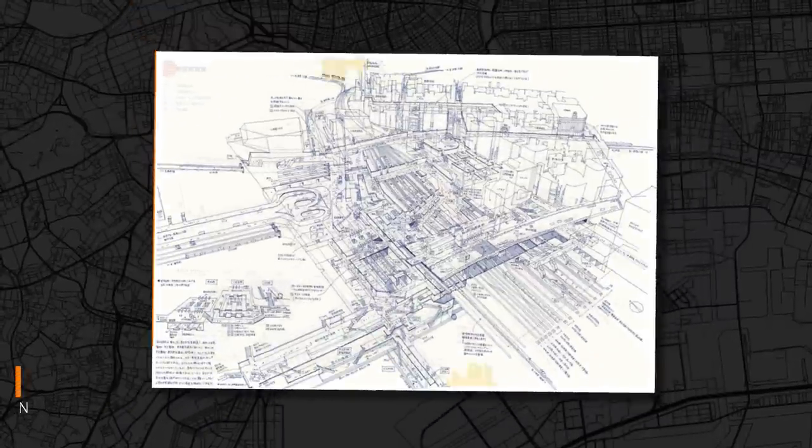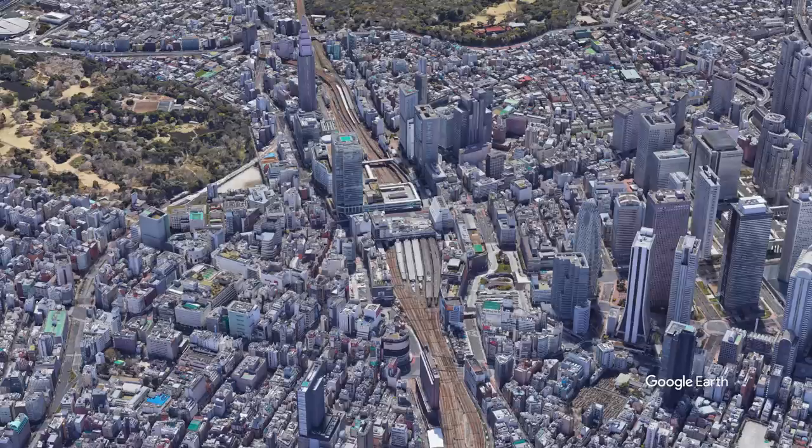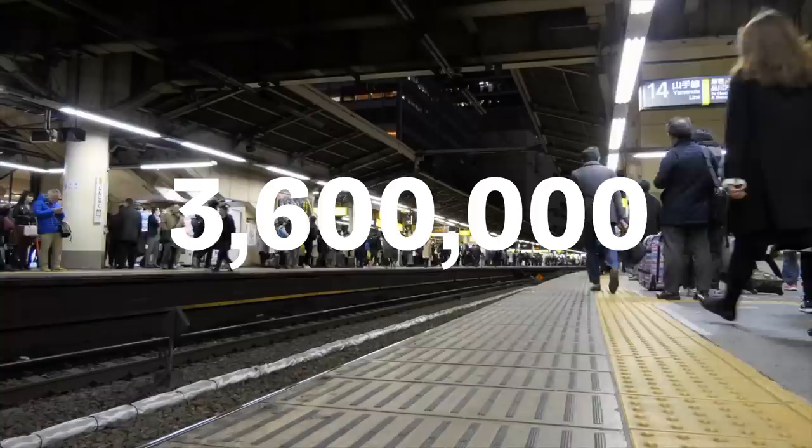This is a blueprint of Shinjuku Station, the busiest public transportation hub in the world. This structure stretches one kilometer through the Shinjuku district and facilitates 3.6 million daily commuters who utilize it to go to different parts of Tokyo.